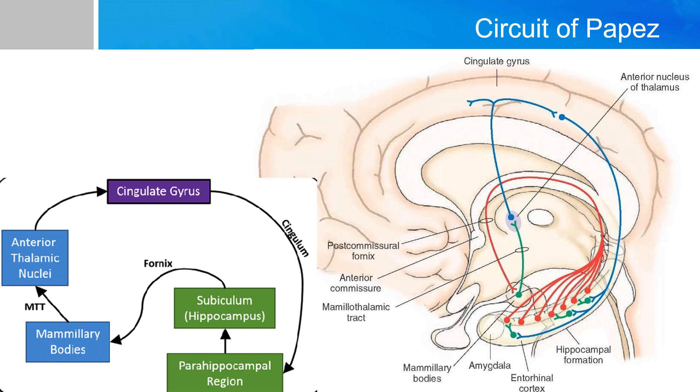The signal first starts in the subiculum of the hippocampus — we'll cover the details of the subiculum in the hippocampus lecture. The signal then travels through the fornix into the mammillary body, then through the mammillothalamic tract into the anterior nucleus of the thalamus, and further up into the cingulate gyrus, which is in continuity with the parahippocampal region and the subiculum, therefore forming a circuit — hence referred to as the Circuit of Papez.